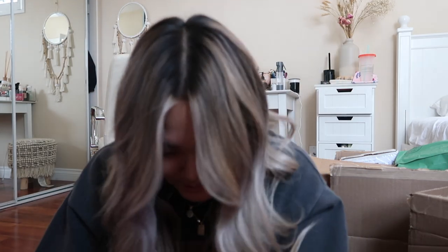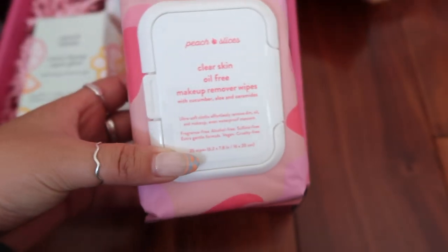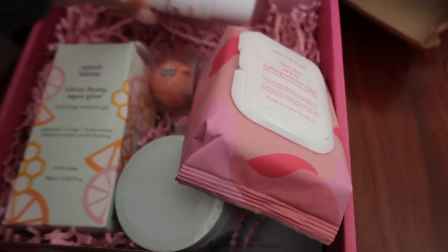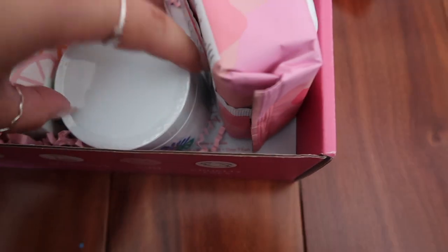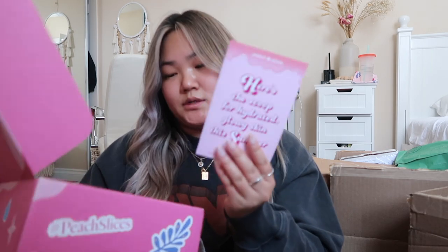We have this little peach — it's a Peach Berry lip balm. We have this Clear Skin Oil-Free Makeup Remover Wipes and some acne spot dots. Here's a close-up of the box: the little makeup wipes, the acne exfoliating toner, some acne spot dots, a cherry lip balm, the rescue mask, and the moisture gel. That's it for the first box.